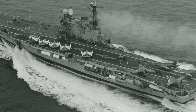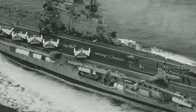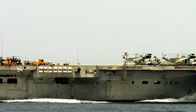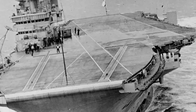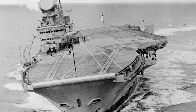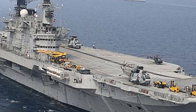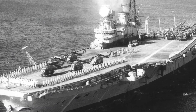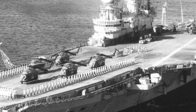The HMS Hermes, a British ship, was the world's first ship to be designed and built as an aircraft carrier from the keel up. Commissioned in 1924, when naval aviation was in its infancy, and equipped with a full-length flight deck, an island superstructure, a hangar, and lifts, the Hermes established the basic format that aircraft carriers follow to this day. Despite her small size compared to modern giants, she played a crucial role in World War II before being sunk by Japanese aircraft in 1942.